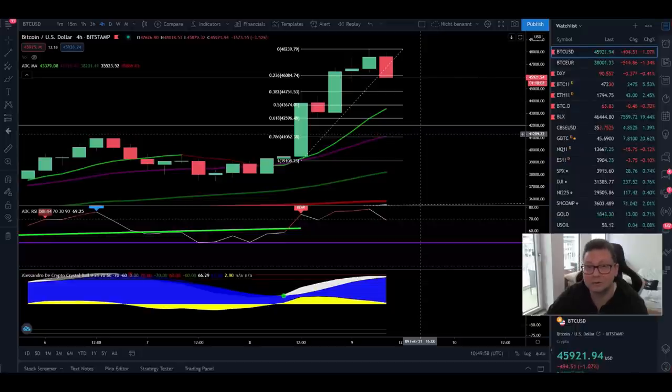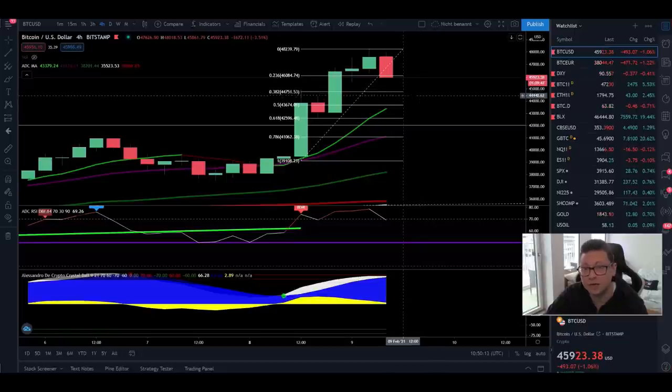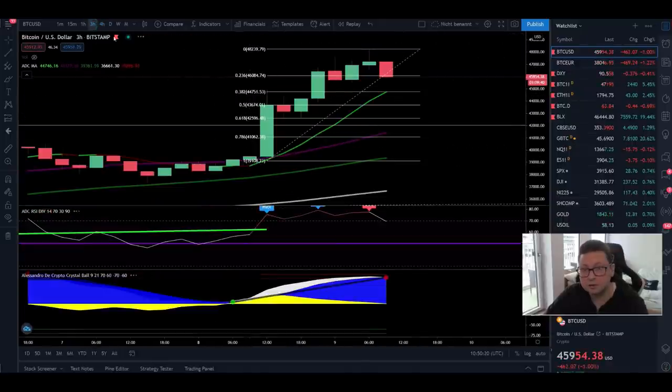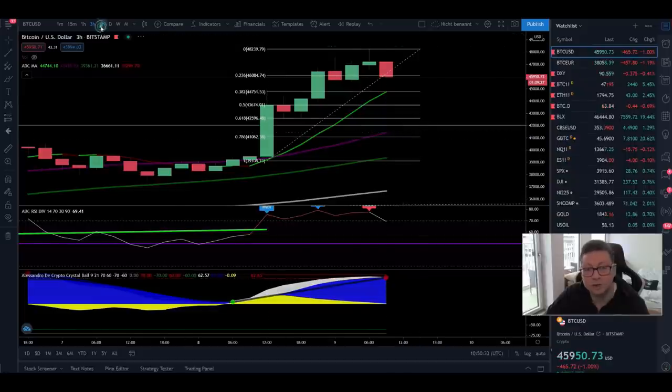I'm still pretty confident that we could reach $60,000, maybe even within this week. But of course on the way up we're always going to see some pullbacks. The question is only: where is a good place to open a long again? That's where we should scale in. In my own indicator we're trading on the three-hour time frame, which is currently giving a sell signal — indicating we will see this retracement at least down towards the nine or twenty moving average in the three-hour.